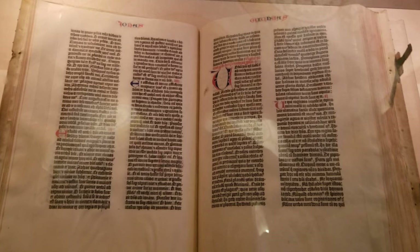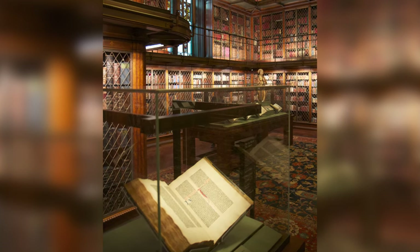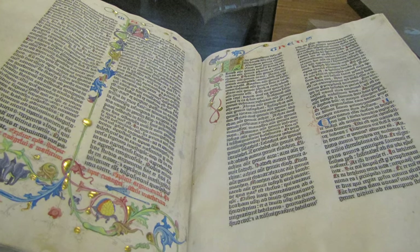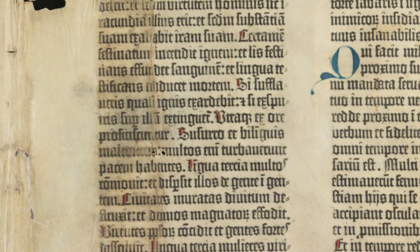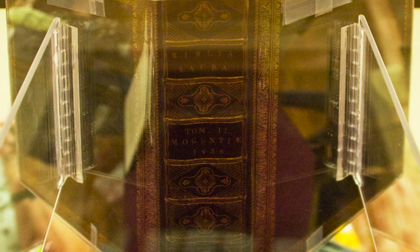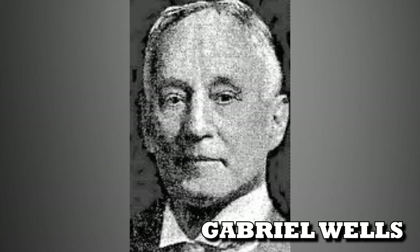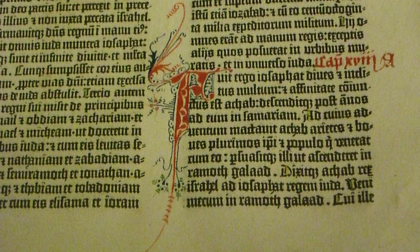Today, only 49 copies of varying completeness remain, with a full edition estimated to be worth upwards of $35 million. As such, even small extracts of the Gutenberg Bible are worth a fortune. In 2015, an eight-page fragment containing the Book of Esther, the end of the Book of Judith, and the prologue of St. Jerome to Esther sold for a mind-boggling $970,000, exceeding its maximum estimated price by $270,000. It came from the Gutenberg Bible of New York book dealer Gabriel Wells, who in 1921 had sold off his copy page by page, selling a single leaf for $150 each. Not a bad return.